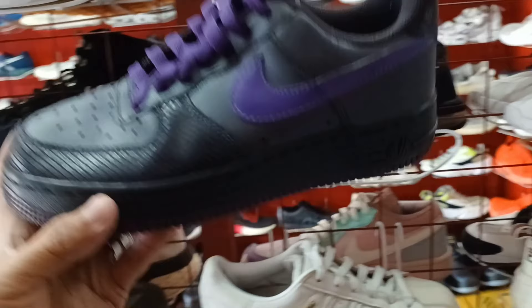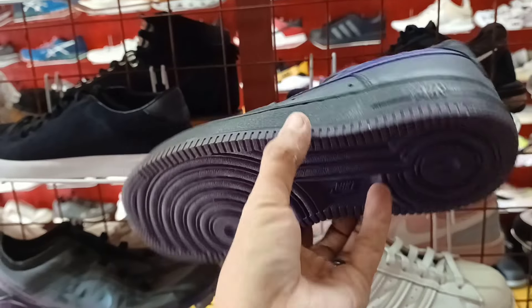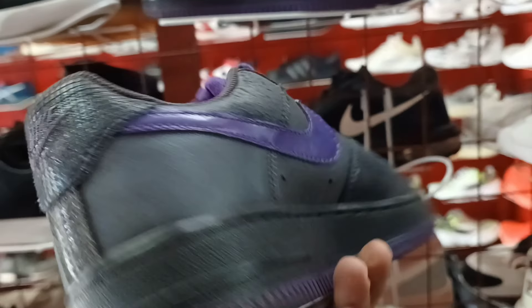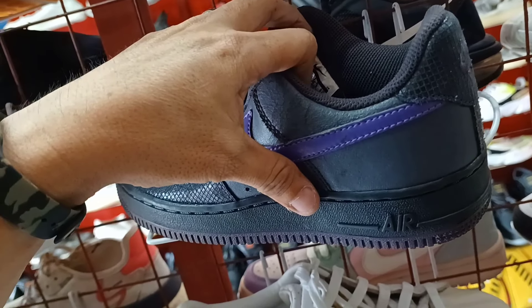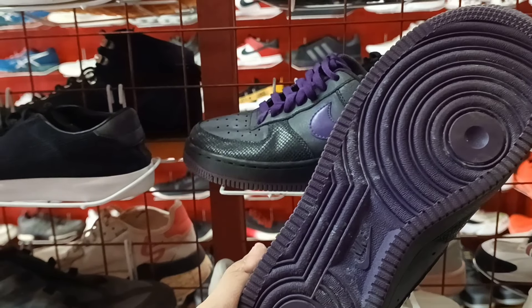Puset ito. Ganda pa na ito. Nike Air Force 1. Ganda ng colorway. Ang price nya 580 lang. Nike Air Force 1. Maganda po. Size 6. Ganda. Panalo pa ito. 580 lang.